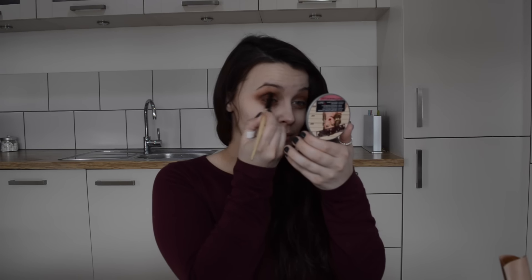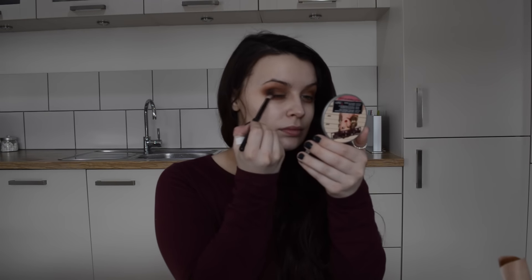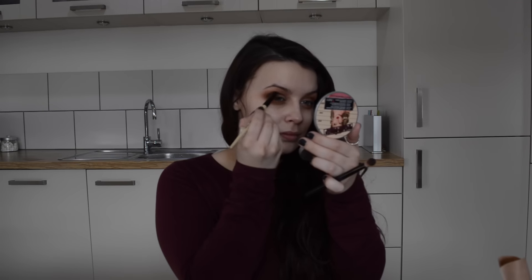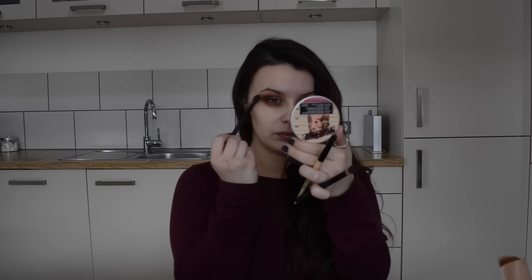This eyeshadow is Makeup Geek Coco Bear and I'm going in with a slightly smaller brush this time, focusing it on the outer V — placing it right in the outer corner and carefully blending it in. I always like to go back to my original fluffy brush and blend the edges, so you're applying the colour and then blending it through — this gives you a really seamless soft smoky eye. For the last colour on the lids I'm using a dark brown eyebrow powder — I think it's Highbrow — applying it just on the outer edge and blending it in carefully so it all blends into one colour with no harsh lines.